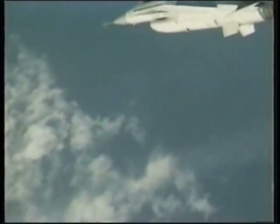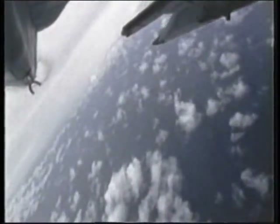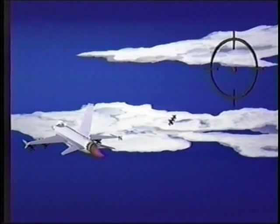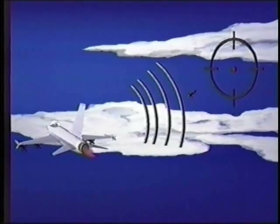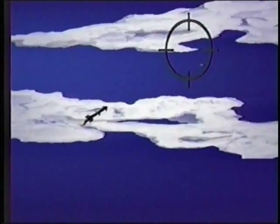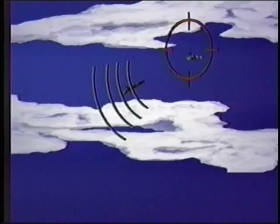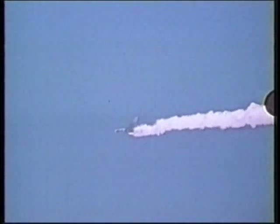The fighter can then turn as much as 40 to 50 degrees off the target, periodically turning its radar back on, relocating or painting the enemy fighter, then downloading the data to the missile while it heads to the target. Twelve miles from the enemy, the missile's own radar turns on and locks on for final guidance. The missile impacts while the fighter is already preparing to launch another missile at a second enemy aircraft.